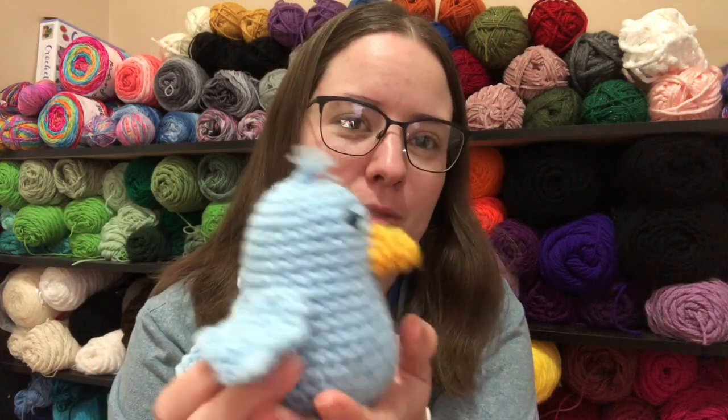Zip-a-dee-doo-da, zip-a-dee-dee! Isn't he cute? Tweed-a-dee-dee-dee-dee, tweed-a-dee-dee-dee-dee.